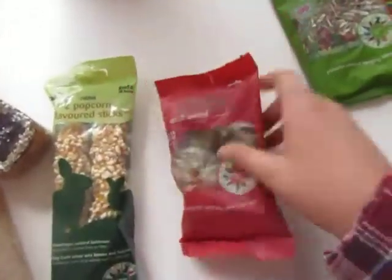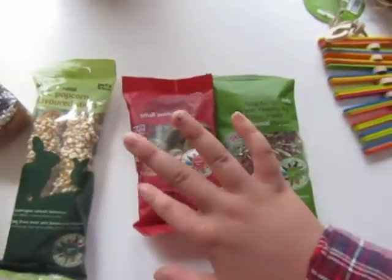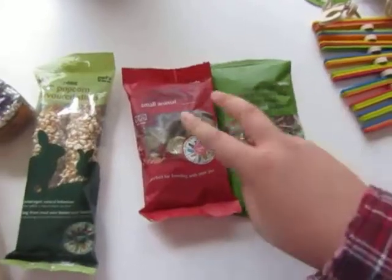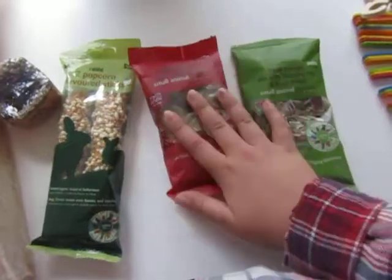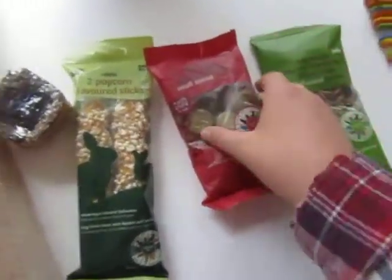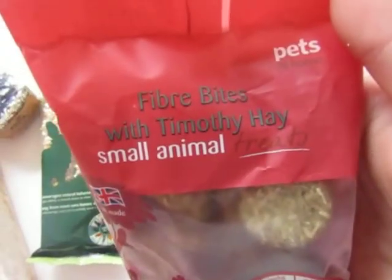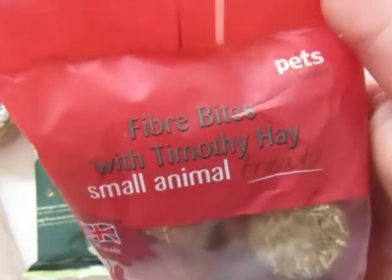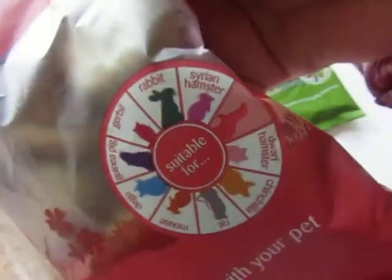Then I got these, and these are from their new range — I haven't really seen things from this range before. I think these were about £1.26 to £1.96 each, and they were on a deal — four for the price of three. I got these fibre bites with Timothy Hay small animal treats. Perfect for bonding with your pet, and they're suitable for pretty much all of the animals on there apart from ferrets. That's kind of how thick and how big they are.